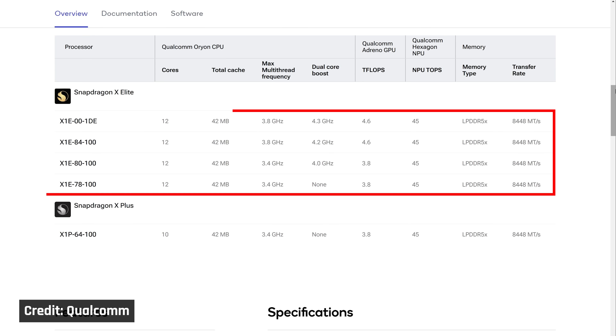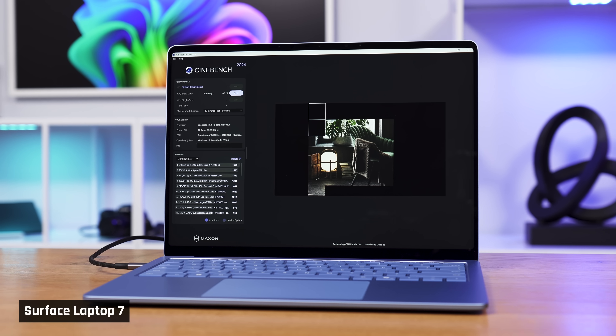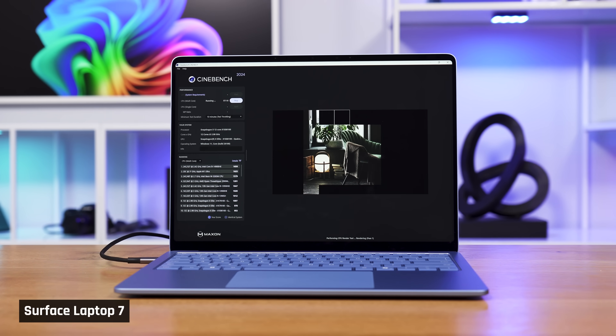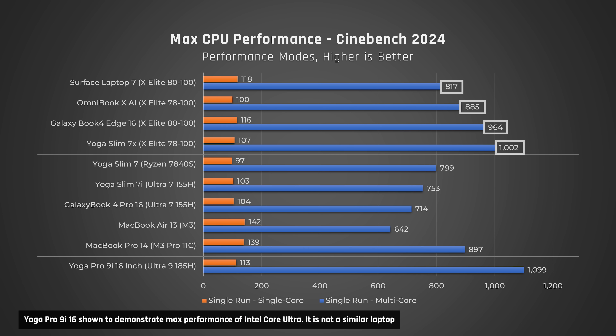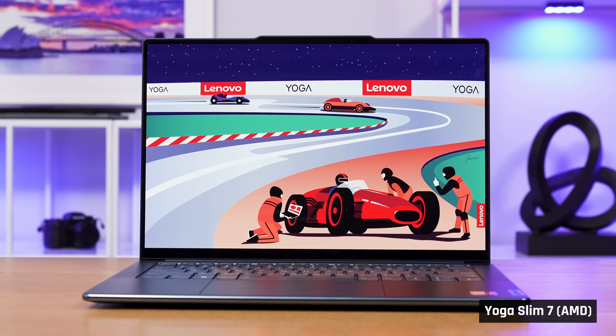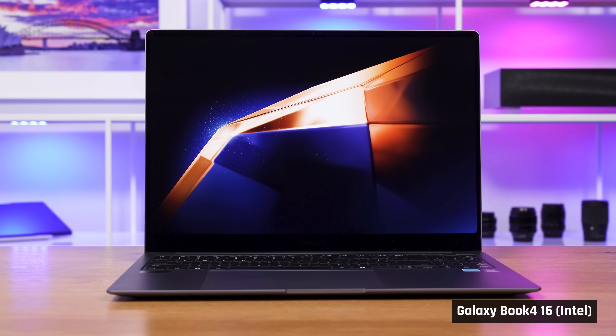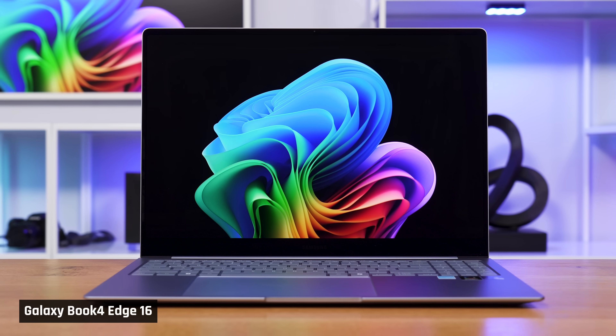There are several different models of these new Snapdragon processors, which are supposed to determine their max CPU and integrated GPU speeds. In Cinebench, which tests how the processor performs when maxed out, all these Snapdragon laptops perform better than similar laptops with Intel or AMD — several perform substantially better, even eclipsing the MacBook Pro 14 with the M3 Pro 11-core chip. To make these comparisons as apples-to-apples as possible, we chose the Yoga Slim 7 with AMD, as it uses an identical chassis as the Slim 7X with the Snapdragon X Elite, and the Samsung Galaxy Book 416 with Intel, as it uses a similar chassis to the Galaxy Book 416 Edge.